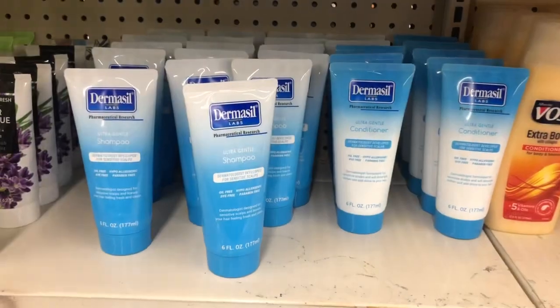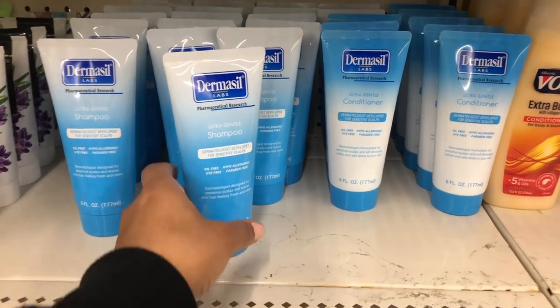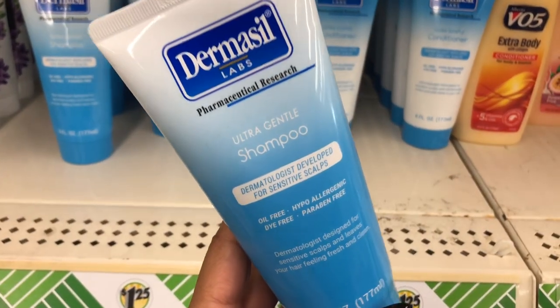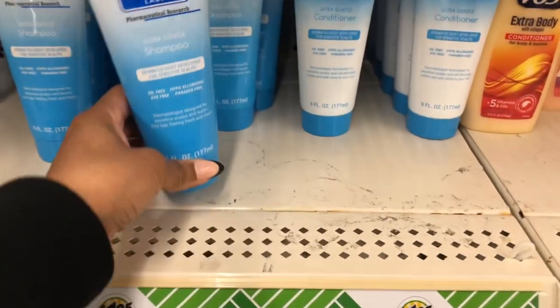Dollar Tree has a lot of new hair care products for the new year 2023. This brand is a very expensive brand and they have a new line of shampoo — I use their lotion and it's amazing. They now have shampoo, all for $1.25.